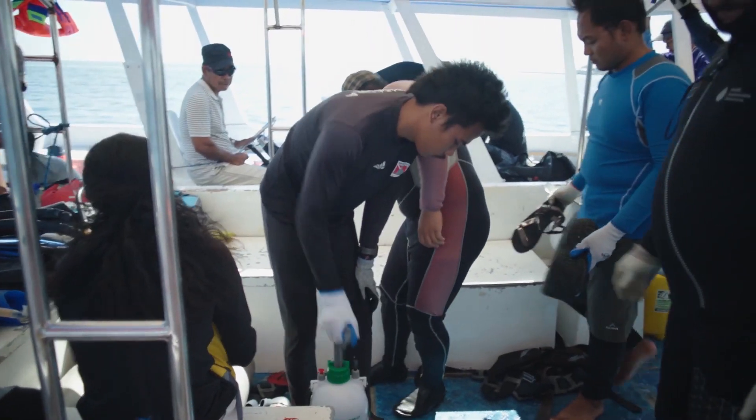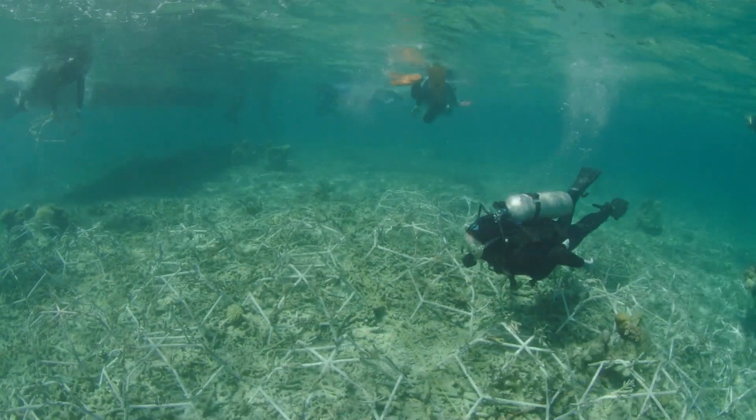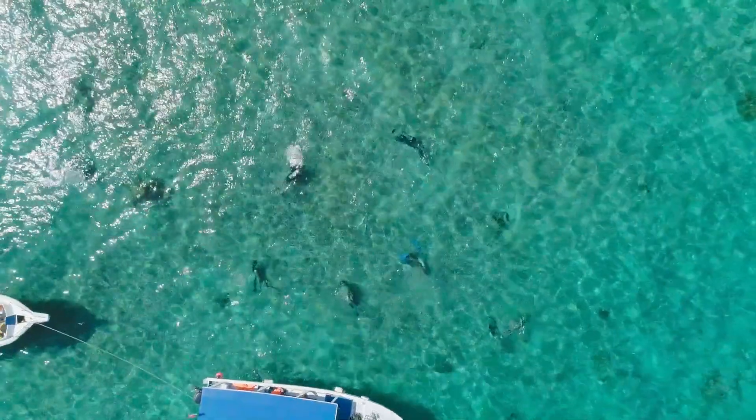It's physically demanding, but at the end of the day you could have restored 30 to 40 metres squared of reef. So it's satisfying to do.